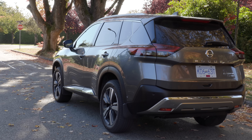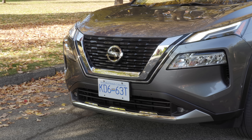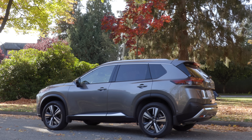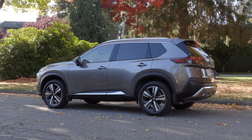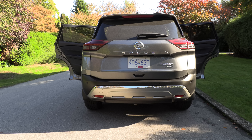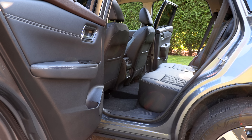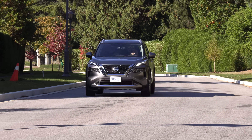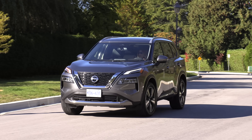The Nissan Rogue has a floating roof design and their V-Motion grille. This new model is 1.5 inches shorter than the previous Rogue, and it is a little bit lower overall, making it look a little bit square. One nice feature: the Rogue offers extra-wide rear doors that make it easy to get car seats in and out. It comes standard with LED headlamps and taillamps, heated outside mirrors, and 17-inch wheels.